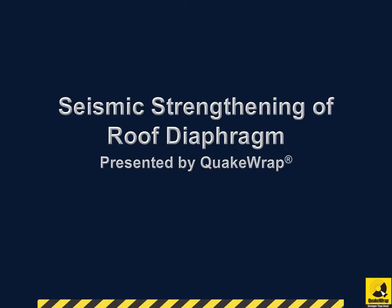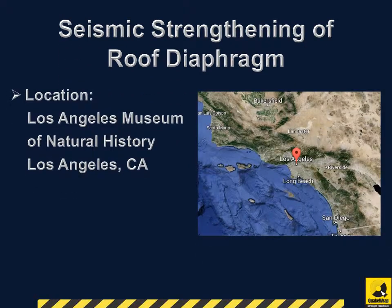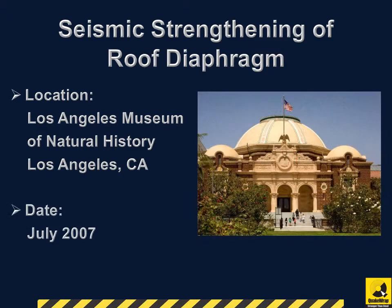Seismic Strengthening of Roof Diaphragm, presented by QuakeRap. Our client was the Los Angeles Museum of Natural History, located in California. The FRP repairs were completed in July 2007.